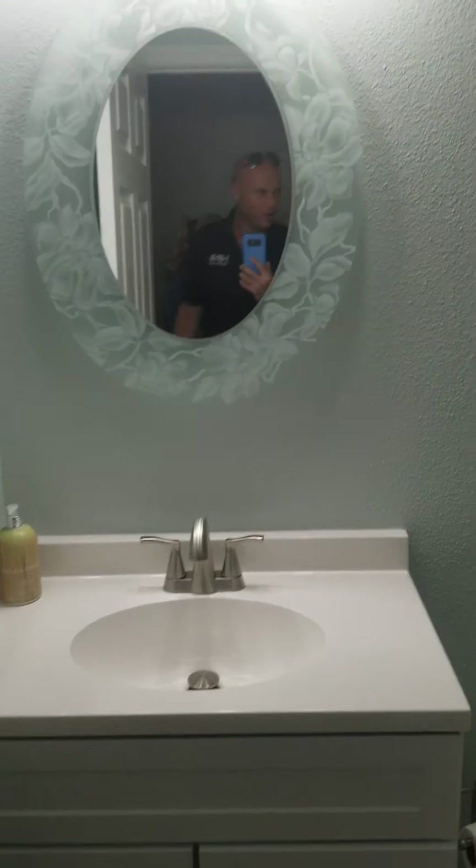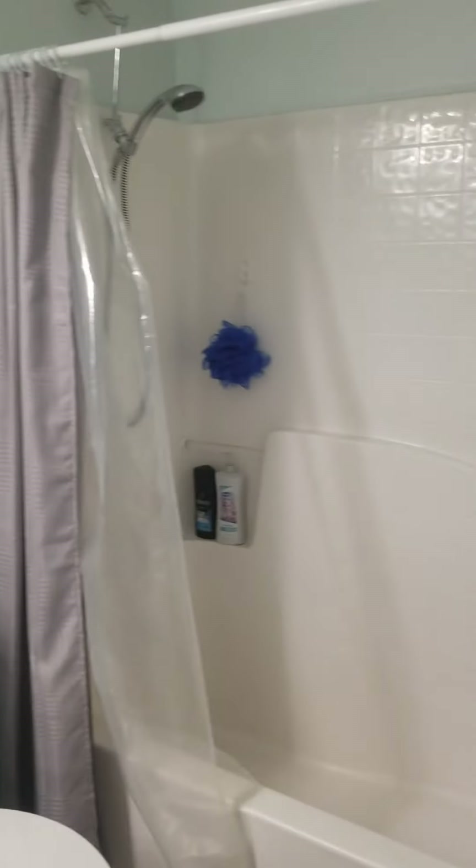Guest bath and then the fourth bedroom. These are good size rooms — both of these rooms are good size. And that's got a walk-in closet right there. It's clean.